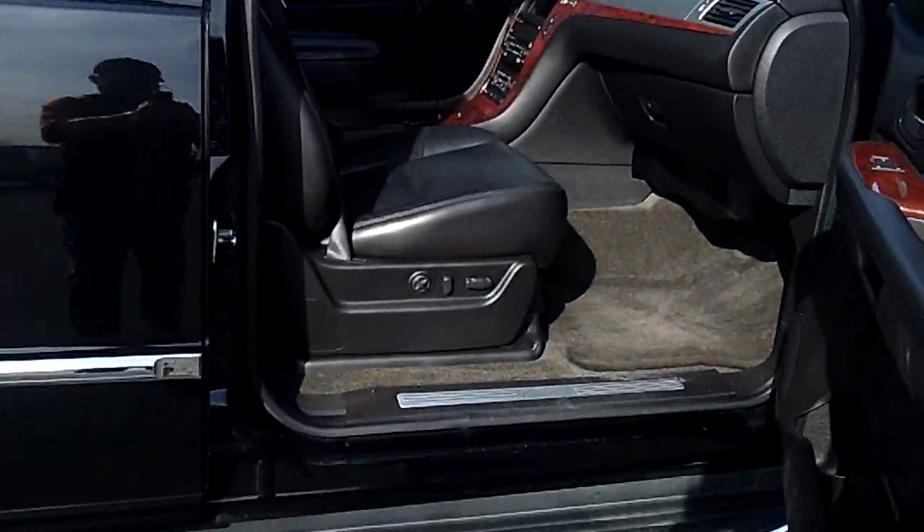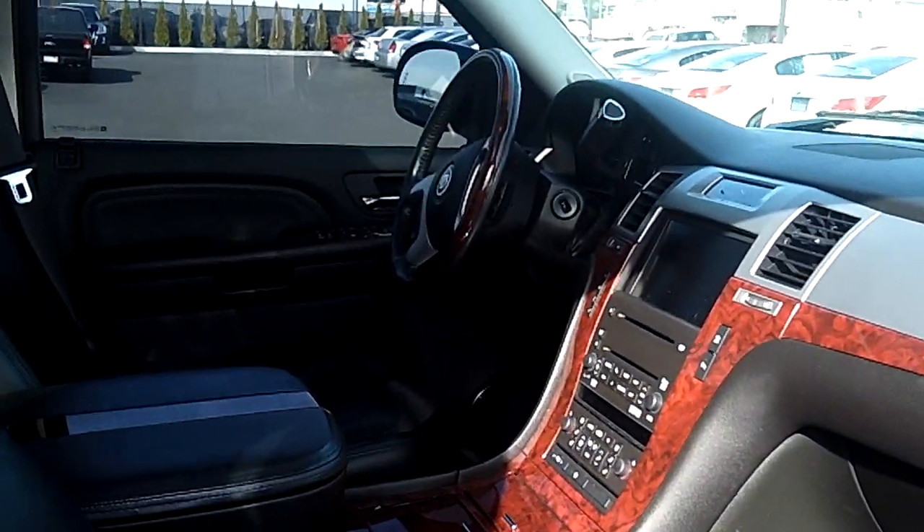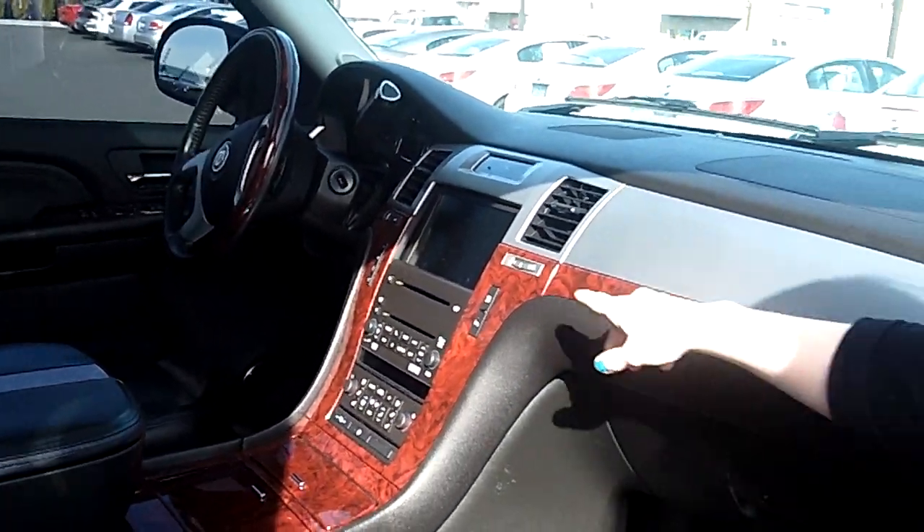Open up the passenger seat and just look inside at those nice leather power seats. We have — oh look at that — navigation.